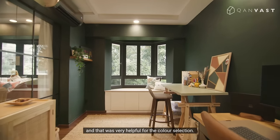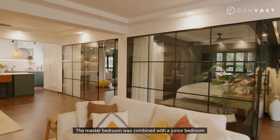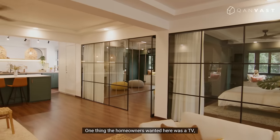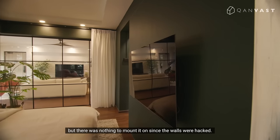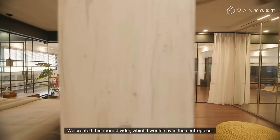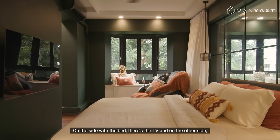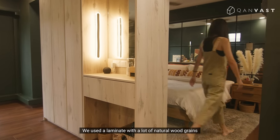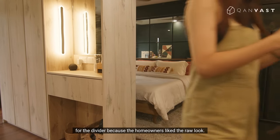The master bedroom was combined with a junior bedroom to make it more spacious. One thing the homeowners wanted here was a TV, but there was nothing to mount it on since the walls were hacked. We created this room divider, which I would say is the centrepiece. On the bed side there's the TV, and on the other side is a vanity with a dressing area. We used a laminate with a natural wood grain for the divider because the homeowners love the raw look.